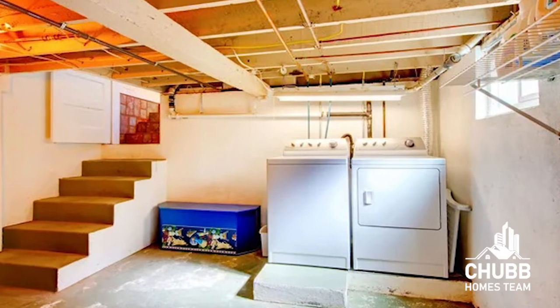Once the exterior is completed, the inspection will most likely move to the basement. While the basement may not be the most beautiful spot of the home, it is, however, the heart of the home. It is in the basement that we will find the expensive inner workings of the house.